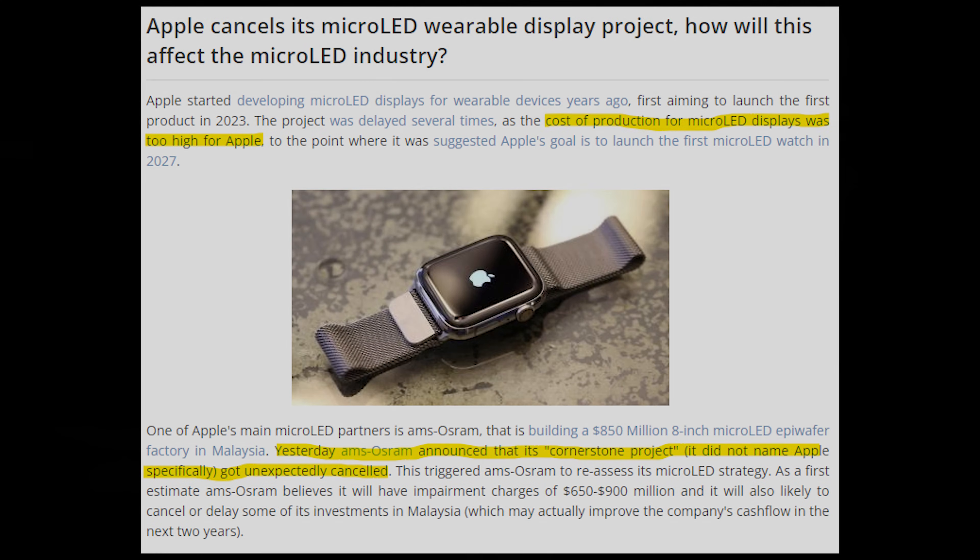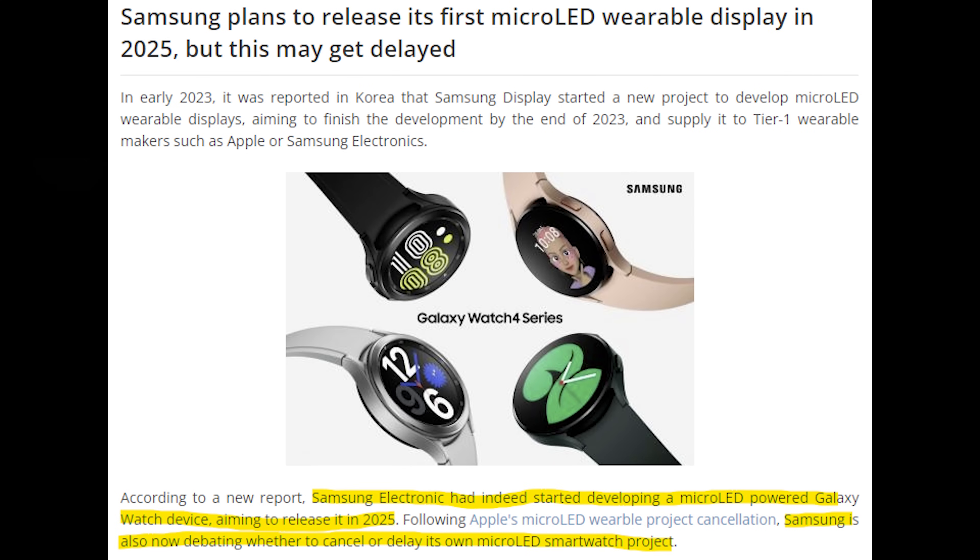They are shifting focus back to OLED. Samsung, who are a leader in display technology, are reportedly still looking to come out with a Micro LED-driven watch next year, but Apple's recent cancellation may influence them to think otherwise. So that means to this date, no one has been able to get to market with a Micro LED display due to the expense of manufacturing.